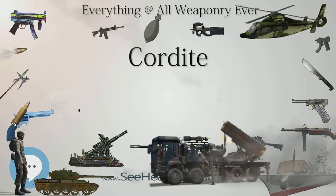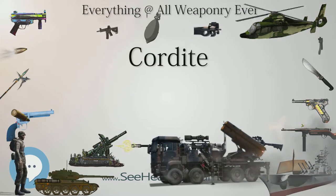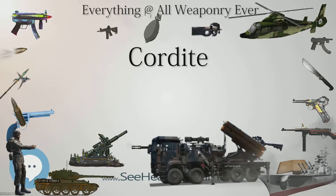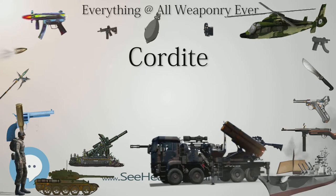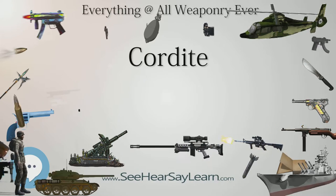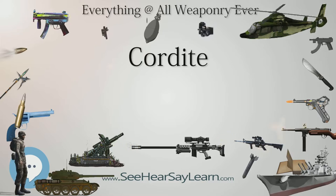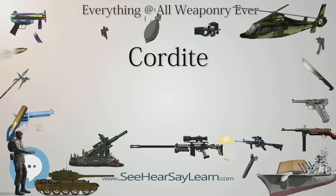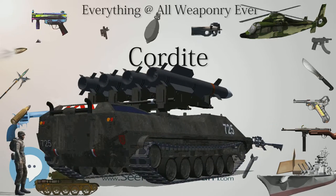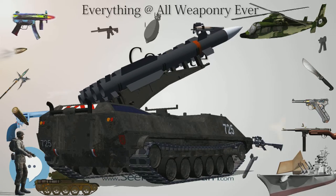Cordite RDB: During World War I acetone was in short supply in Great Britain, and a new experimental form was developed for use by the Royal Navy. This was Cordite RDB, equals Research Department Formula B, which was 52% collodion, 42% nitroglycerin, and 6% petroleum jelly. It was produced at HM Factory, Gretna, and the Royal Navy Cordite Factory, Holton Heath.